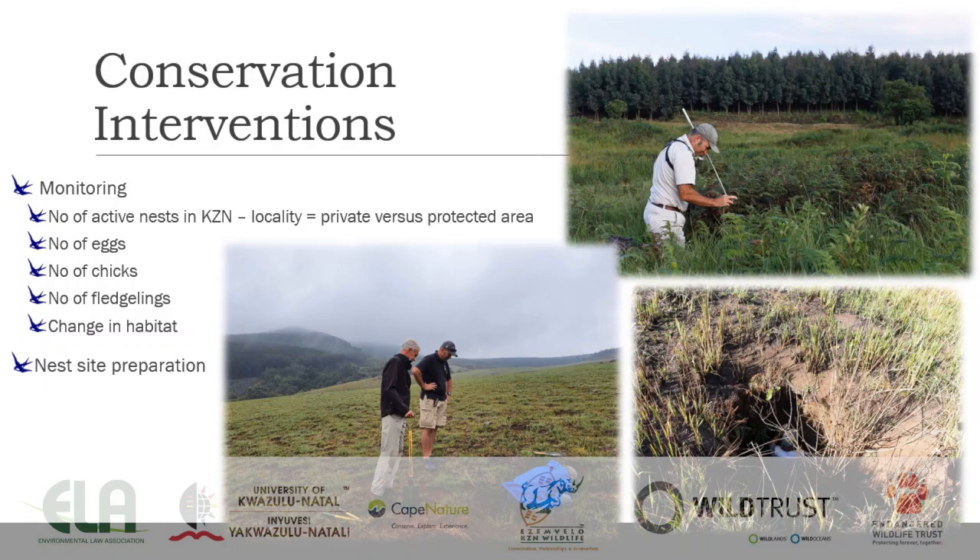So what are we actually doing? Well, we're monitoring. Many people might say monitoring doesn't help, but if you don't measure, you don't know what you're dealing with, and you can't save the species. We monitor the number of active nests and their locality — private versus protected areas. Notably, 99% of these birds are located in private and communal areas. Only Ntsikeni Nature Reserve as a state-run area has blue swallows in it, and that population as of last year is declining quite rapidly, which is something we need to look into this year.